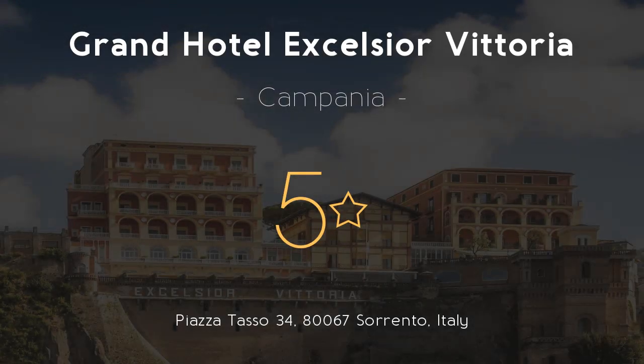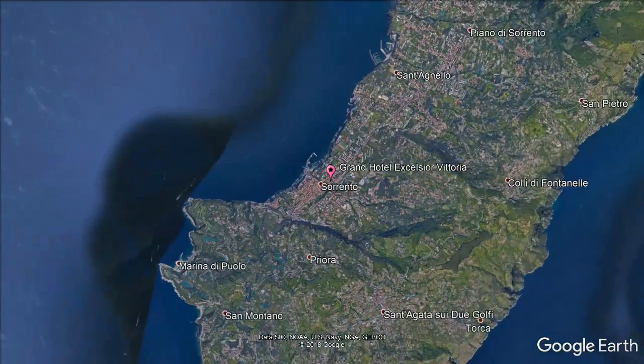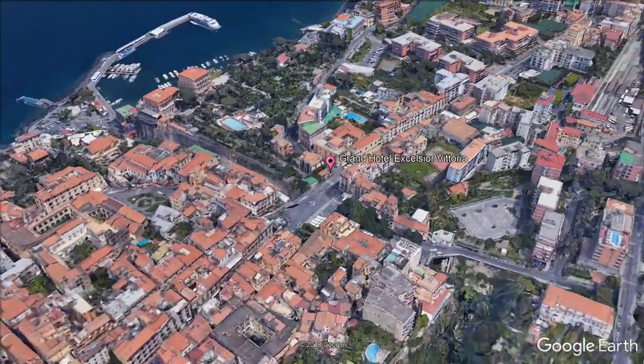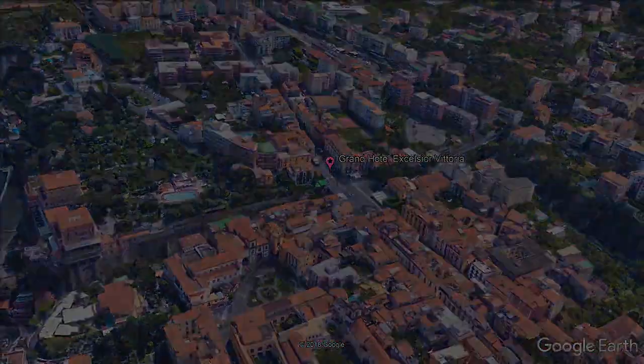Grand Hotel Excelsior Vittoria, 5 stars. Stay in the heart of Sorrento. On a rock overlooking the Bay of Naples, the Vittoria includes three historic buildings set in a private Mediterranean park. The property's entrance is in Sorrento's main square, and a high elevator links directly to the harbor.